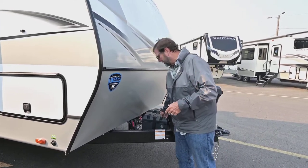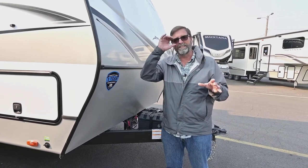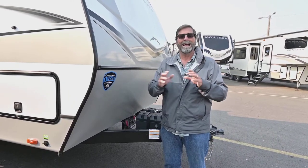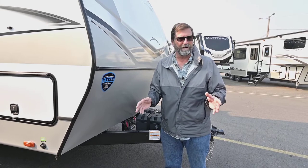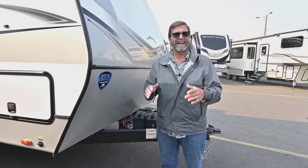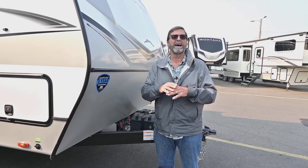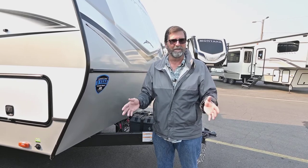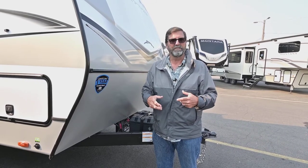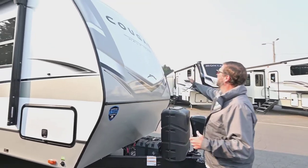You'll also notice these batteries are padlocked on here — this has the optional lithium ion battery system. It's a whole long video to talk about all the benefits of lithium ion versus a regular battery, but suffice it to say this has much more capacity for charging and the batteries will last a lot longer than a typical lead-acid battery. It's a very big deal.